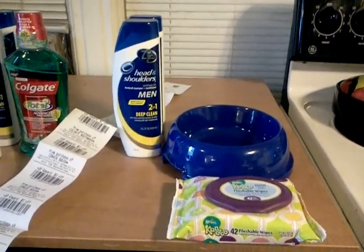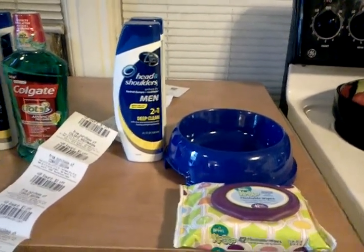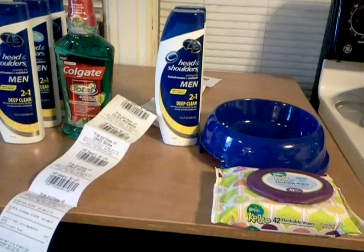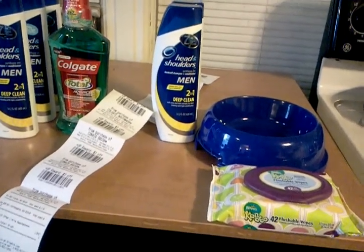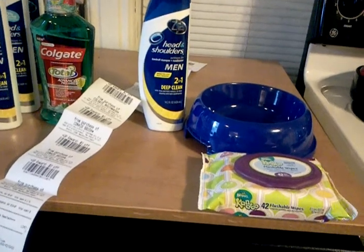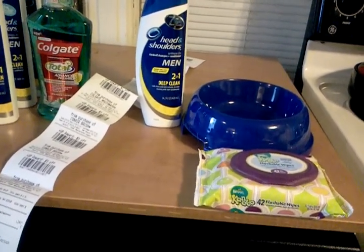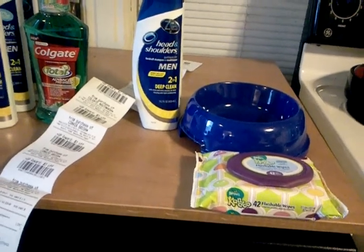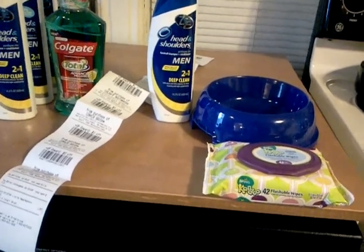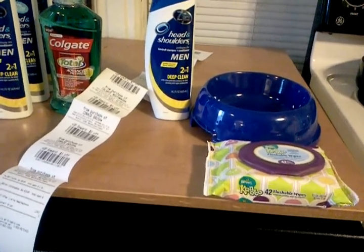So I did pretty well today — I actually made money, which is great. It was only about $0.70, but that's okay. I got five bottles of shampoo, a bottle of mouthwash, a dish for my dog, and some baby wipes for my new grandchild. So I'll take that. I'm not sure if I'm going to do any more shopping this week, but if I do you guys will be the second ones to know. Thanks for watching, thanks for couponing with Jannie — everybody have a great day, we'll see you in the next video.